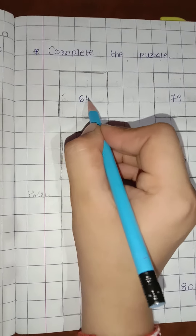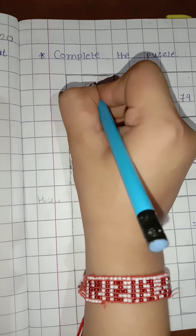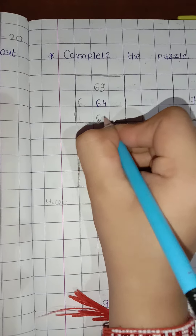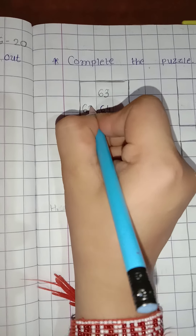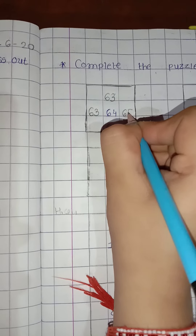Now 64. What comes before 64? 63. So write down 63 here. And after 64 comes 65. In the same way, in the slipping line: 64 before is 63, and 64 after is 65.